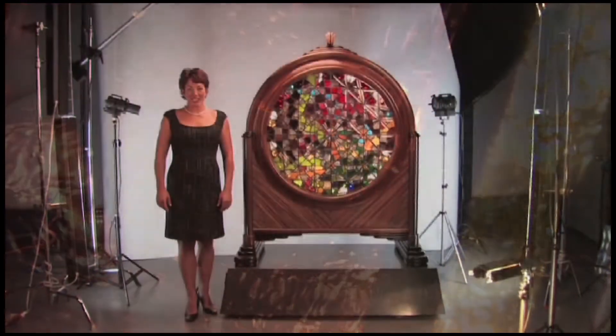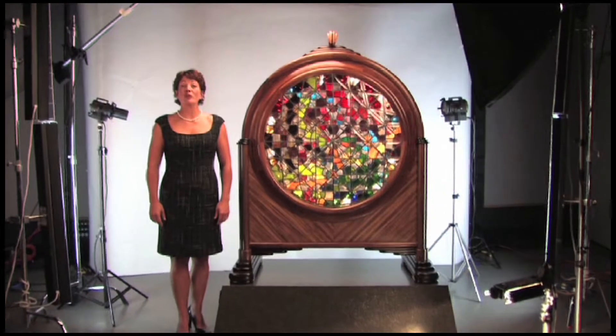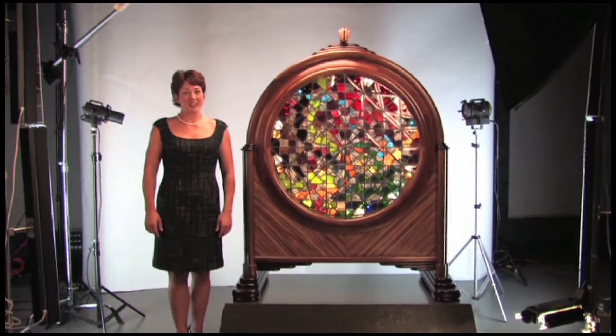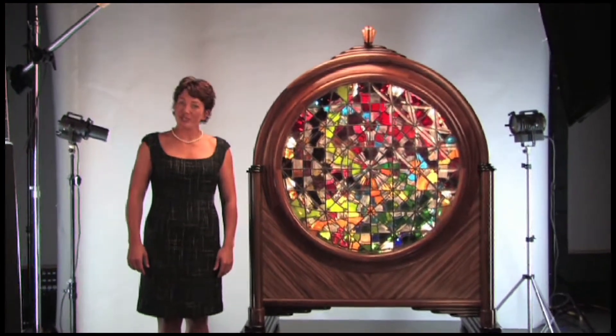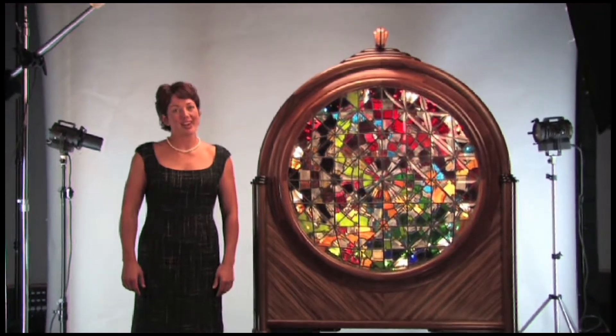Today, a wide range of new styles, designs, and techniques are being used to create stained glass windows of outstanding beauty. Despite the improvements that have evolved over the centuries for these pictures of light, one thing remains unchanged.